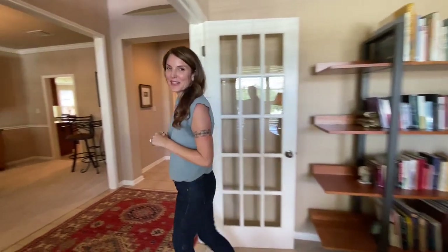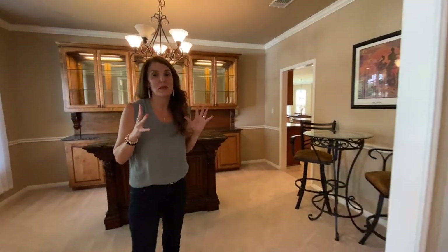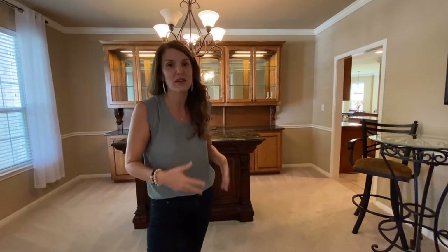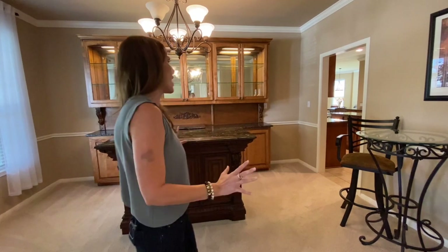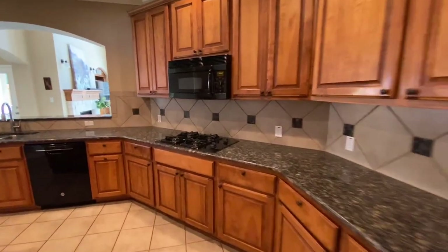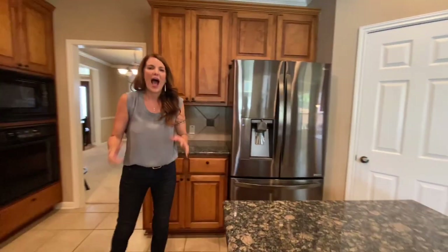Over here, this room nowadays can be used for so many things. With COVID we may need an extra office, it could be a second living space for a family with little ones, it could be a playroom — so many options. And it leads us right into the kitchen.